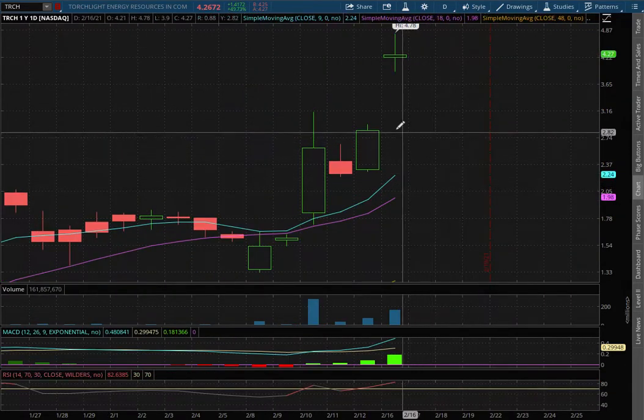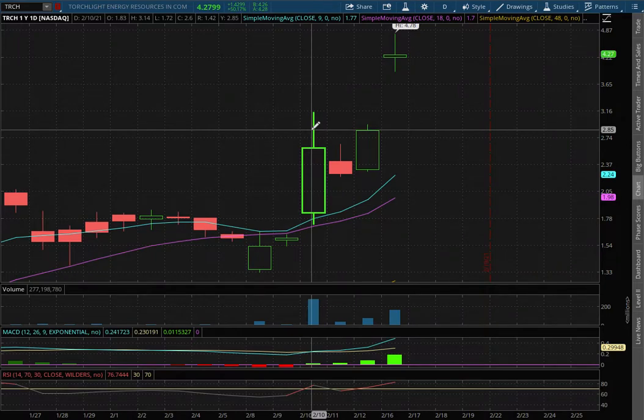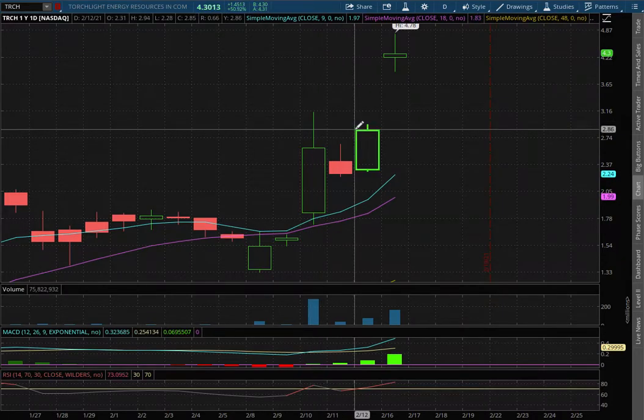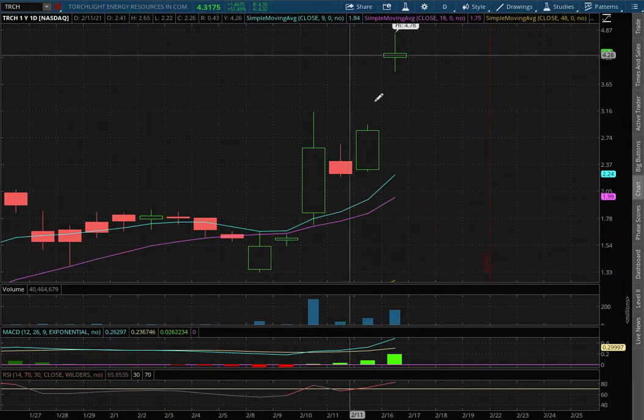For support, that'll be where we encountered resistance in the past. Since we're above that resistance, it now acts as our support, and that resistance dated back to February 12th at around a price of $2.85. If we were to test that level, that price movement to the downside is roughly around 49.6%.